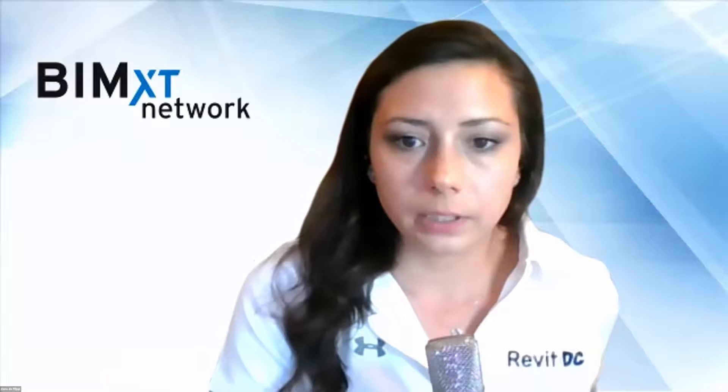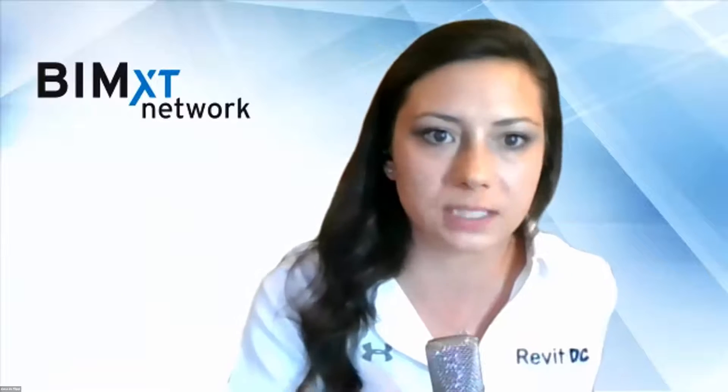One more poll before we get started: is your company using or utilizing generative design? It could be used for a gamut of things — at Smith Group, the computation group has started doing things like seeding charts, maintaining spatial distancing, and wayfinding. Looks like 28% are using generative design — really good to hear that we're already starting to embrace that technology.